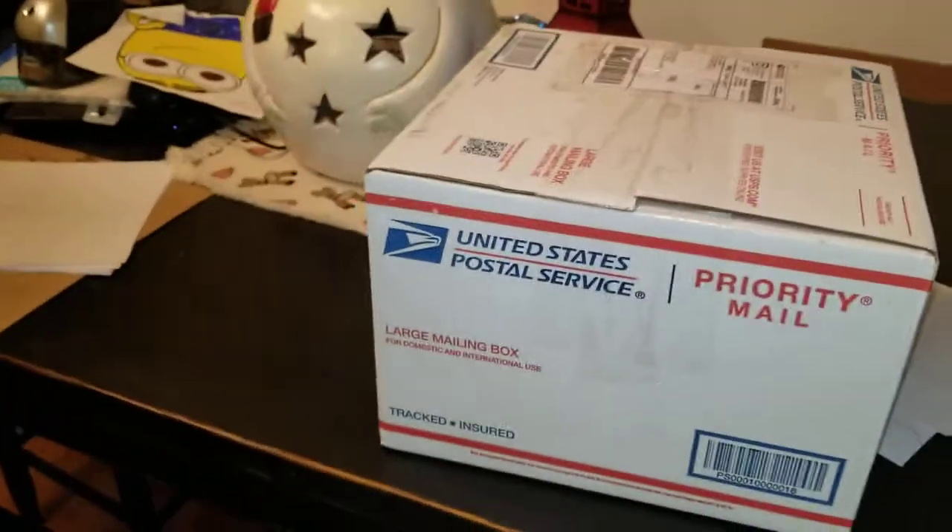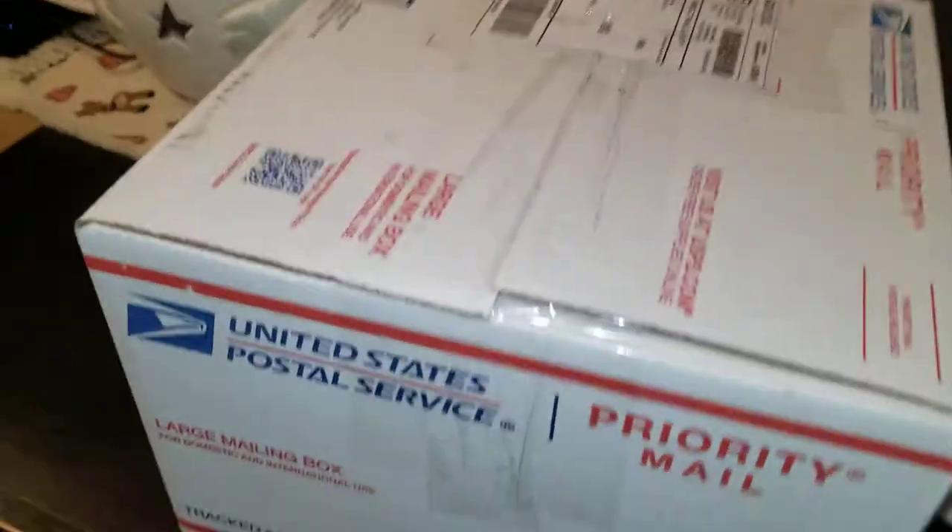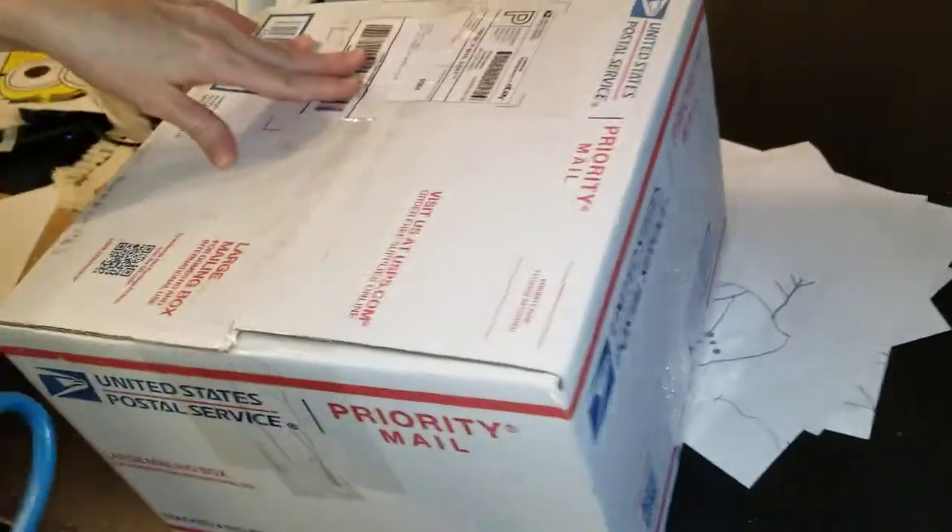Hello guys, Imr Shaameed here. I have a very special package that I'm about to open. Alright, get ready. This is something I've wanted for a long time.